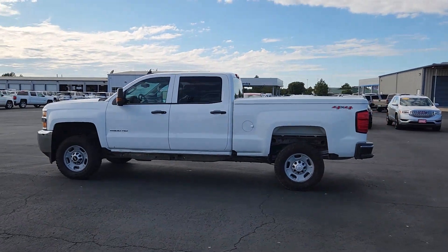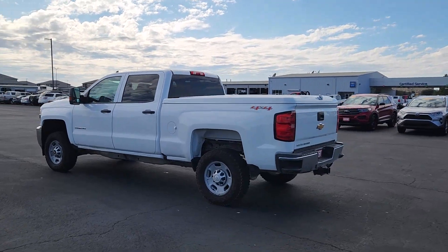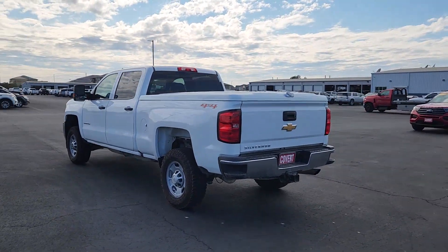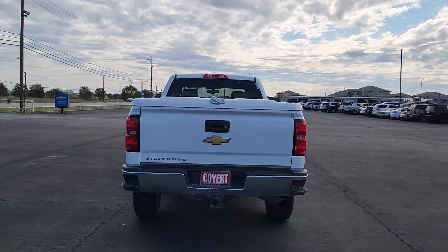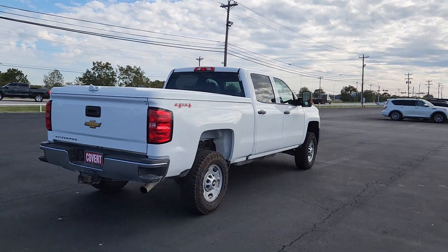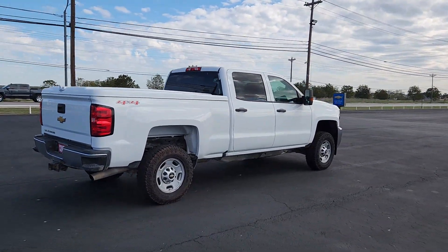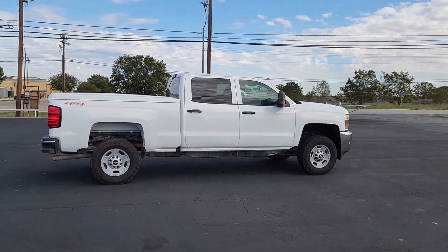Enjoy the view of this 2021 GMC Sierra. This vehicle is an outstanding buy with fewer than 25,000 miles on the odometer. Enjoy a view of this hard-working, boldly styled GMC Sierra, the full-size pickup available with a range of powertrains and options designed to prioritize the capabilities you've been looking for.